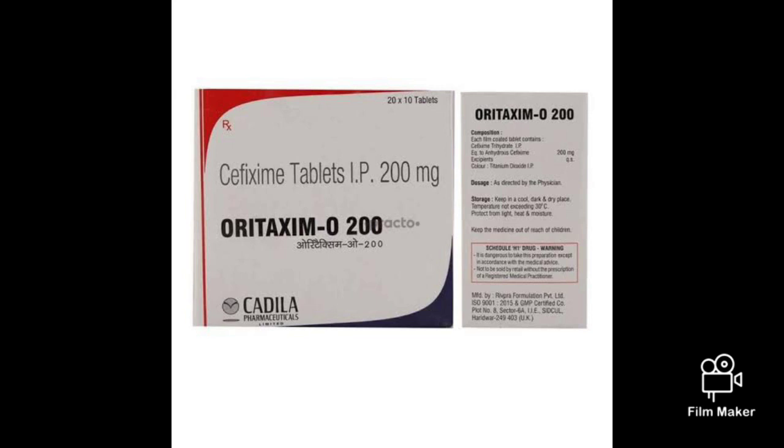Today I will tell you about one of the important drugs, that is Sephig Gym. In our day-to-day life, we are using this drug and also giving this drug to different patients. Sephig Gym ke bare me aapko batane ja raha hun. Sephig Gym is a third generation Sephospurin category antibiotic.